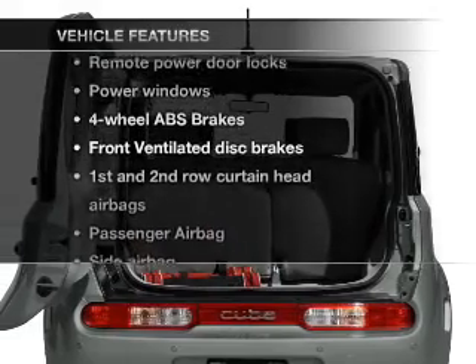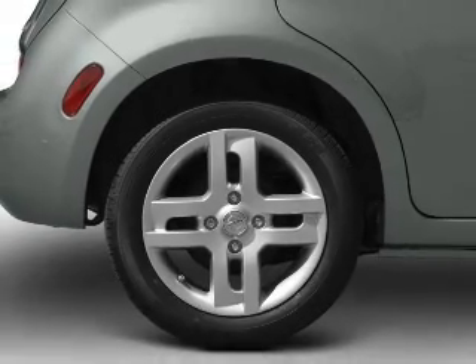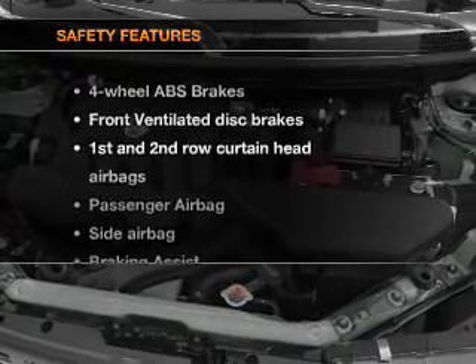Enjoy these notable features included in this vehicle: power door locks, power windows, power steering, power mirrors, an alarm system, an AM FM stereo with a CD player, and an adjustable tilt steering wheel.